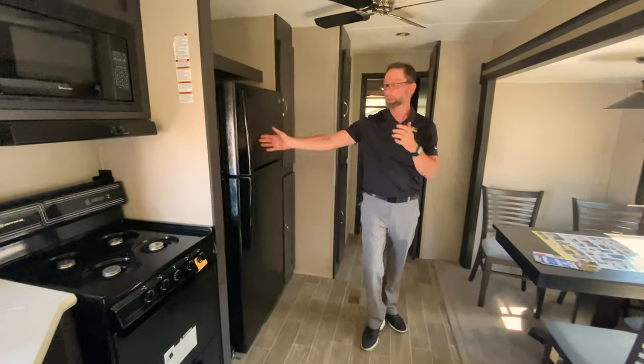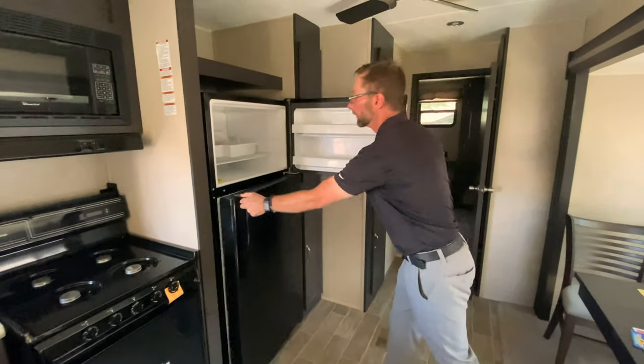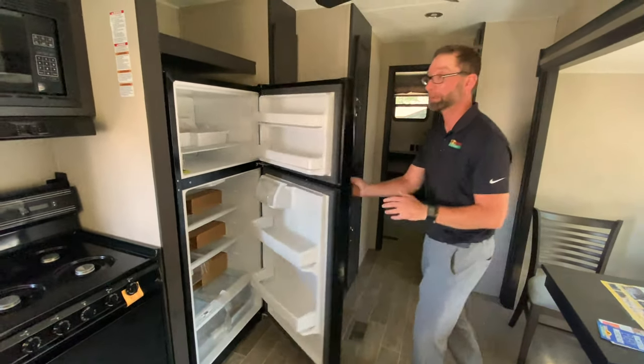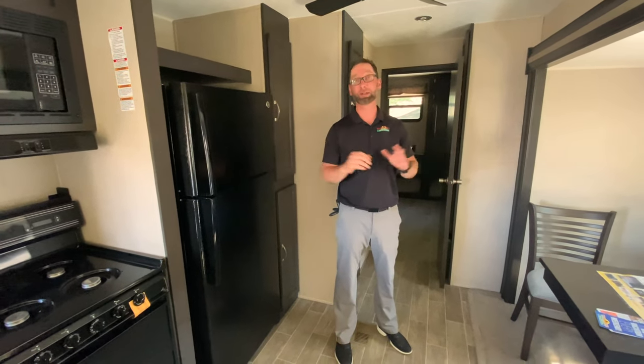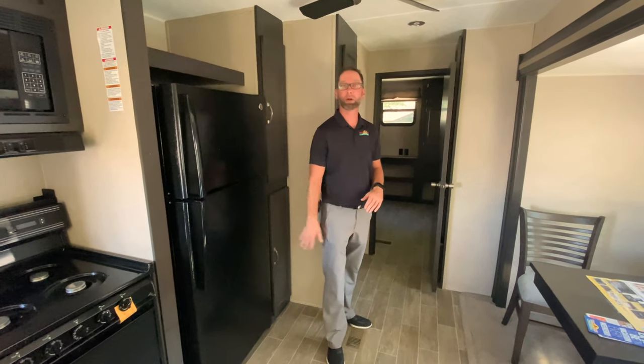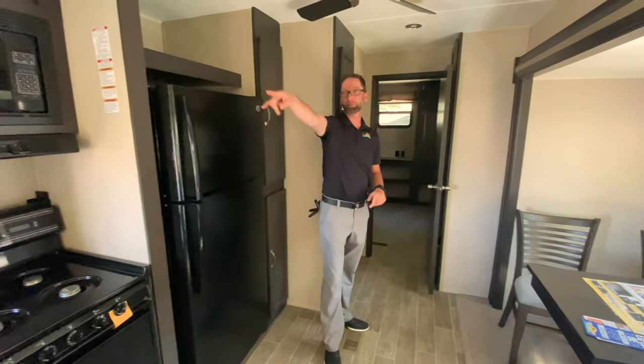Residential refrigerator with the freezer up top and refrigerator down at the bottom with all this capacity and great storage. Because keep in mind, this isn't something that's just going to be a getaway for a Friday night or a Saturday. When you have it set, there are going to be opportunities for extended stays, so you can always keep it ready to go when you get there.